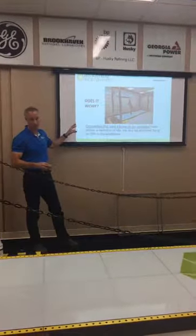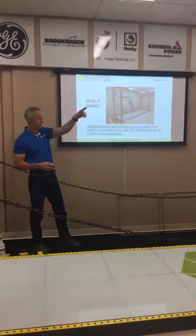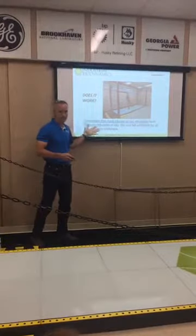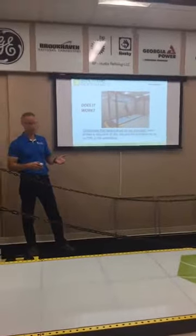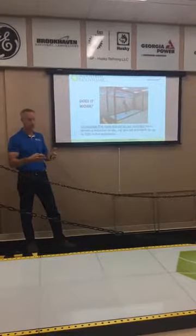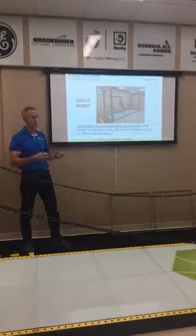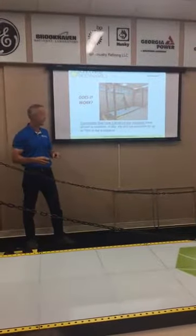So the big question is: does it work? You can see all the logos up top — these are all different customers we have. For those that have trained people on this and tracked them over the course of a year, they've seen a 70% reduction in the number of falls out of that population, which is significant. For all these types of customers who have tried for years to figure out how to reduce those injuries, this has been the only thing that has been successful.